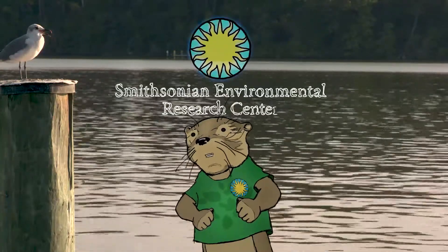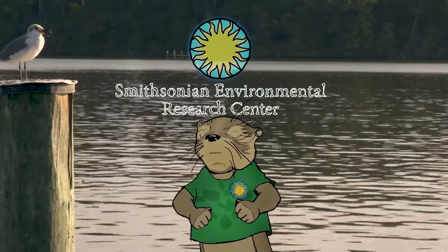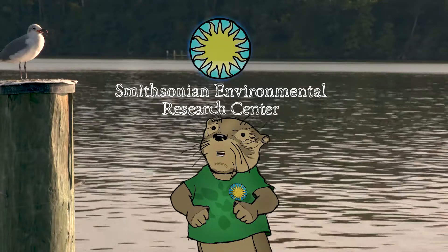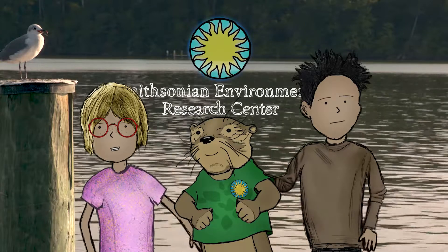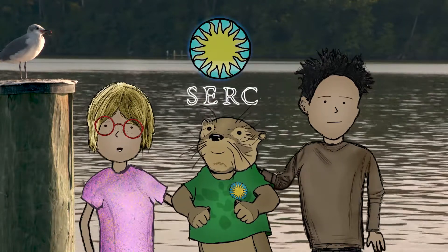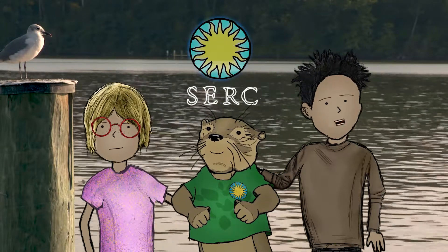The Smithsonian Environmental Research Center provides science-based knowledge to meet critical environmental challenges and inform real-world decisions for wise policies. The Smithsonian Environmental Research Center — we will just call it CERC. There is important work being done here that will affect your future.